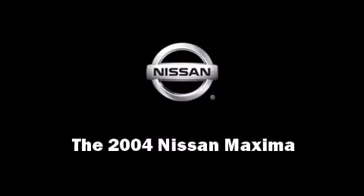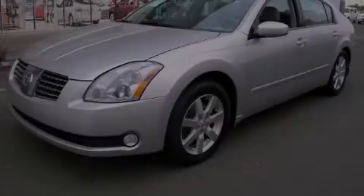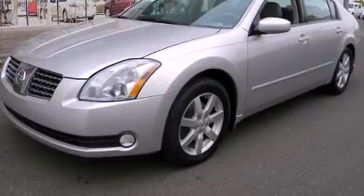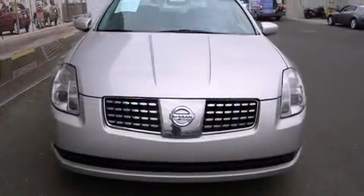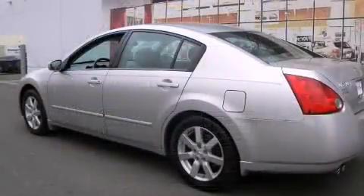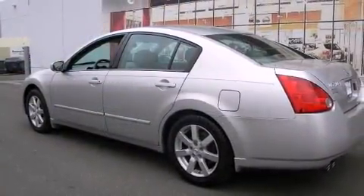Introducing the 2004 Nissan Maxima. This four-door sedan still has less than 80,000 miles. Under the hood, you'll find a six-cylinder engine with more than 250 horsepower, providing a smooth and predictable driving experience.